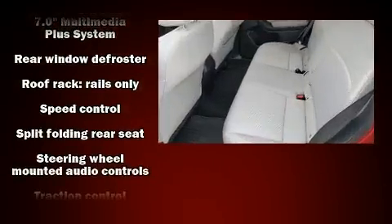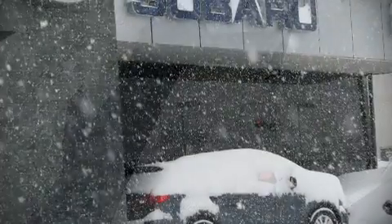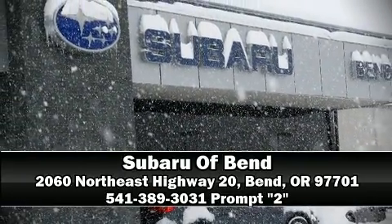All-wheel drive enhances stability in unpredictable circumstances. Our sales staff will help you find the vehicle that you've been searching for. Call now to schedule a test drive.